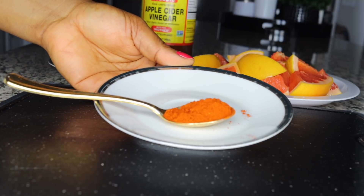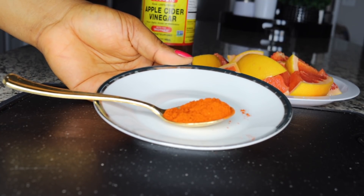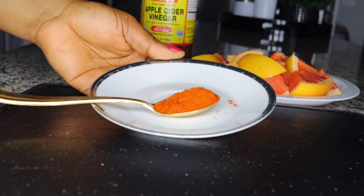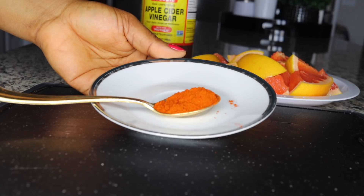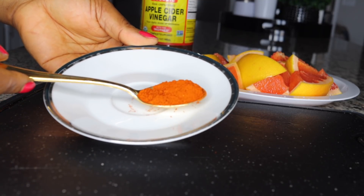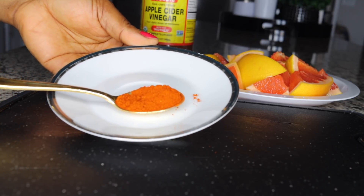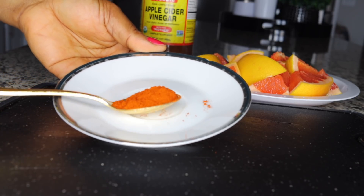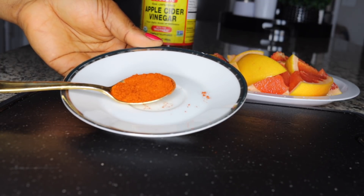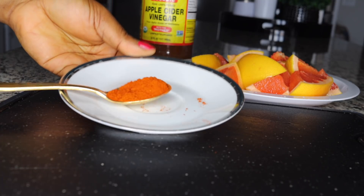Cayenne pepper, apple cider vinegar, and grapefruit go together — this is the perfect combination to break down fats, plus the garlic. Cayenne pepper is not extremely hot; it's just thermogenic enough to heat up your system and help you break down, metabolize, and flush out bad fats. It helps push your system to break down fats and go to the restroom.